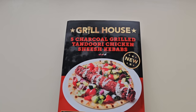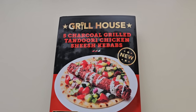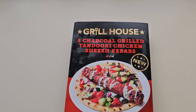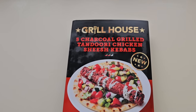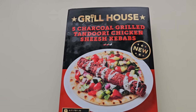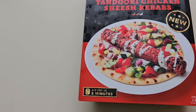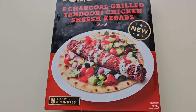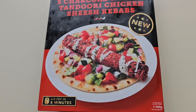I was having a little walk around and I've seen these and I noticed they were new. Grill House - five charcoal grilled tandoori chicken shish kebabs with a two chilli rating. Air fry in eight minutes. 250 grams, and there is the lovely serving suggestion. I think I'd have had a few more of them shish kebabs on there rather than just one.